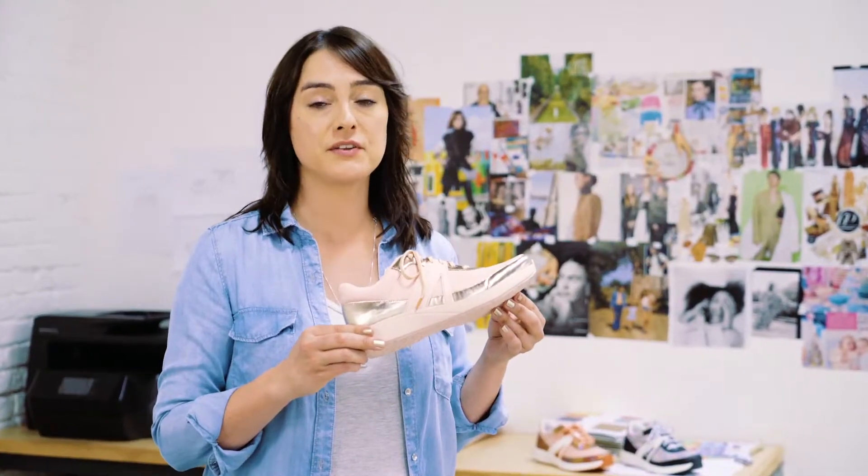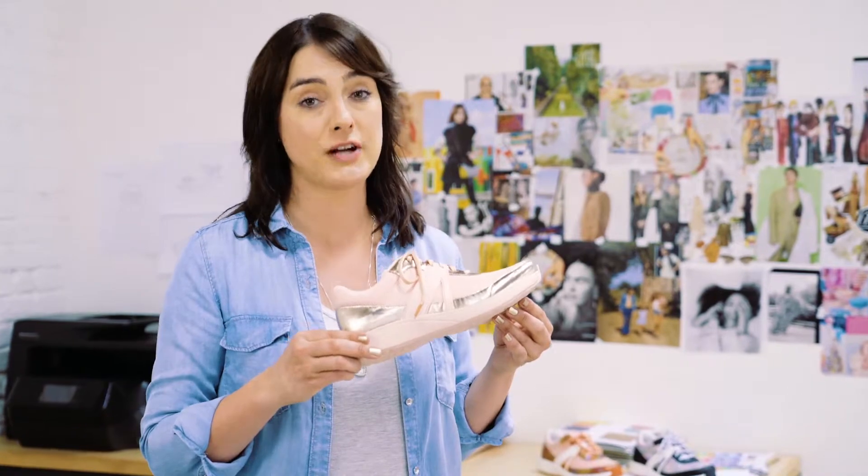Meet Track by Alegria's Karma. Karma is part of Track by Alegria, our new smart shoe collection featuring our patented Q-Chip technology, which is a pedometer that lives in your shoe and can be paired with our Track app.